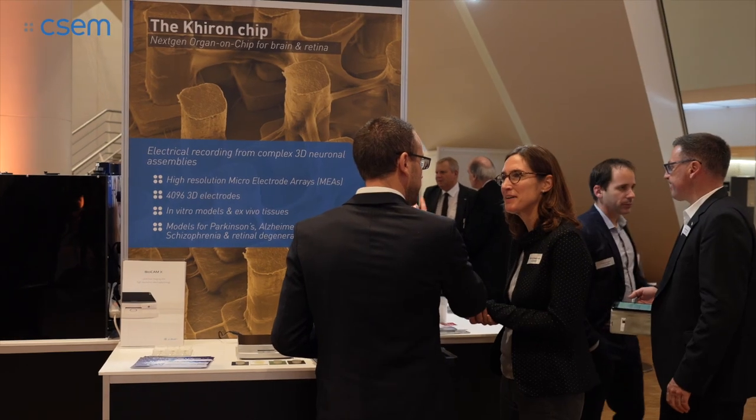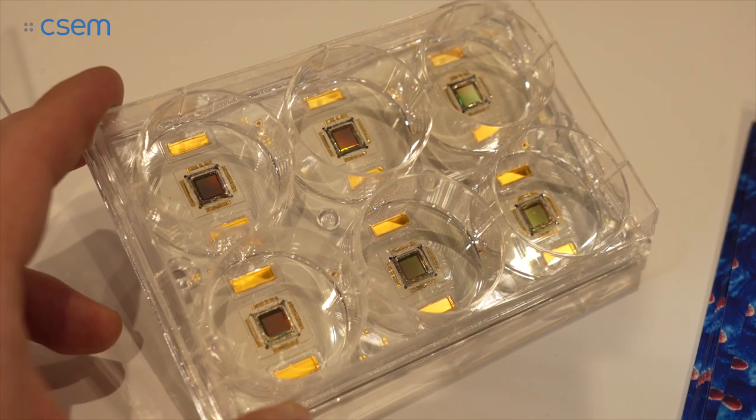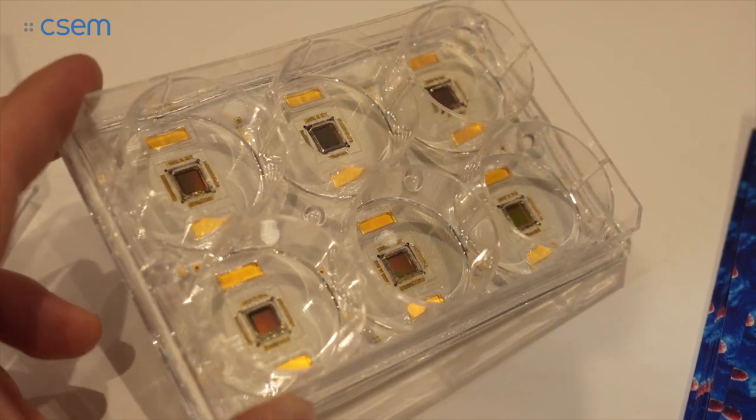How does it work? Basically, you would like to mimic the in vivo condition by taking the cells from the patient. You need to feed the cells with microfluidics, you need to recreate a physiological micro-environment such as body temperature at 37 degrees, and then when you are able to reproduce some specific function, you can start to test specific drugs and to see the effect on the patient.